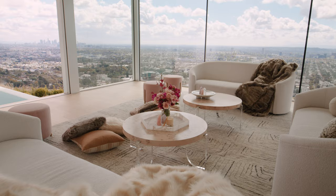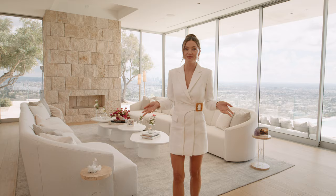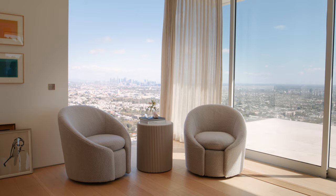The collection was developed during the height of the pandemic when people were spending more time at home, so we sought to create designs that bring about a serene atmosphere. Your home really should be your sanctuary, a nurturing space of comfort and inspiration, and I wanted to create pieces that reflect that.